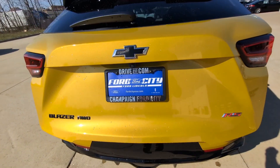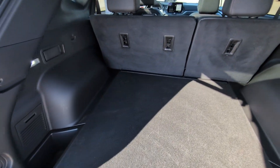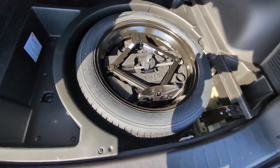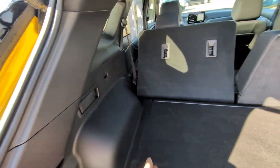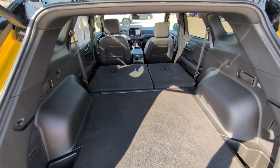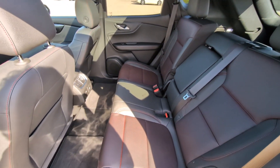We'll go ahead and pop open the power tailgate here and take a look at the trunk area. We've got plenty of cargo space back here, and of course under here is our spare with the jack. You can really easily fold down the back seats with these handy handles on the side — just pull those and they fold right down, giving you tons of space.